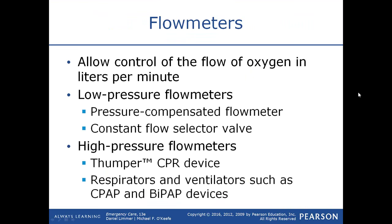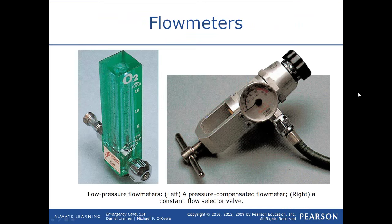Many CPAP devices are plug-and-play — you plug them into a normal flow meter, and the liters per minute delivered determines the positive end-expiratory pressure. Here are two examples of flow meters: a low-pressure flow meter, which you might find in an ambulance attached to the wall, and a pressure-compensated constant flow selector valve found on a portable oxygen tank.